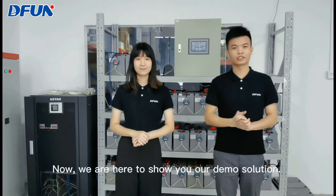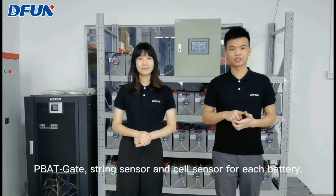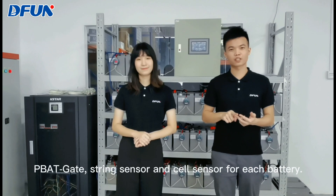Now, we are here to show you our demo solution. Our BMS includes three layers: the feedback gate, string sensor, and cell sensor for each battery.